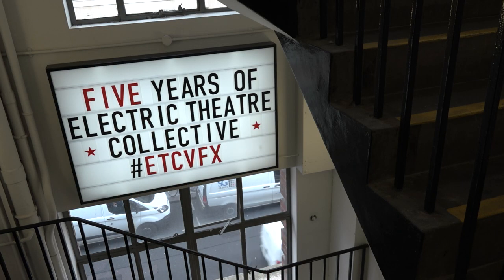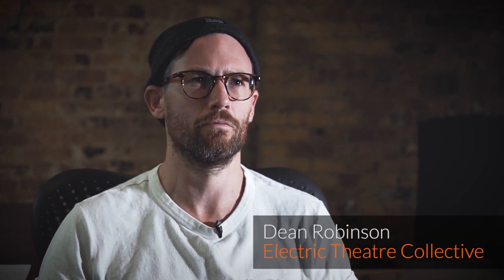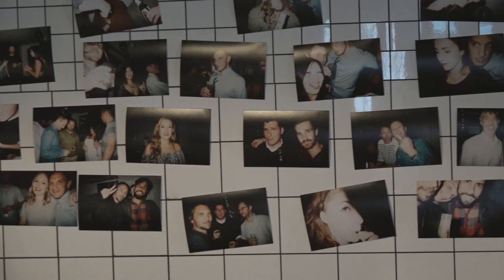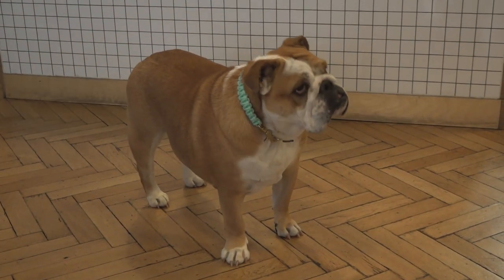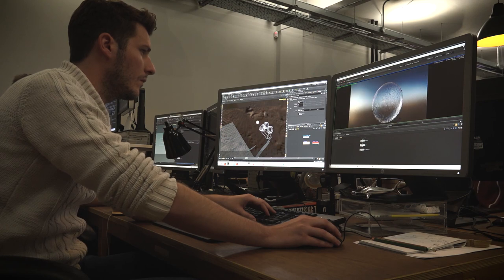Electric Theatre Collective has been around for five years now, set up by four guys who are all co-founders and really good friends: Lee, Dan, Giles and James. One of the great things was starting from a blank canvas. Because it's such a new company, all the technology is new — we're using the best of everything, and that's partly why Houdini's been used. We know it's at the forefront of the industry, and being lucky enough to start from scratch meant we could handpick the right tools.